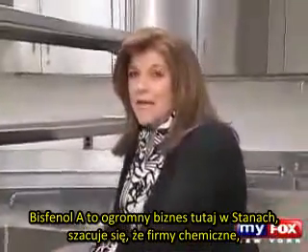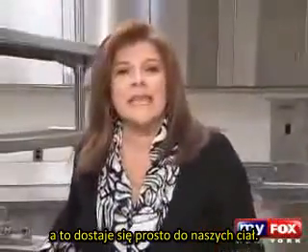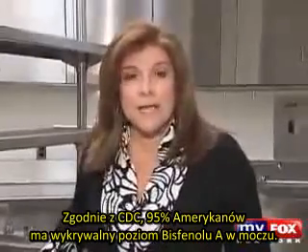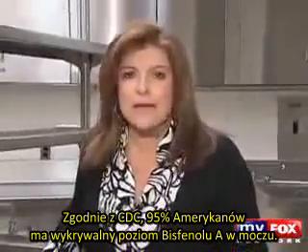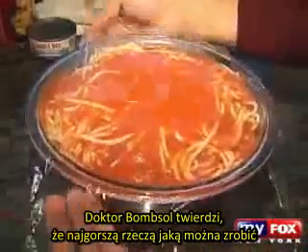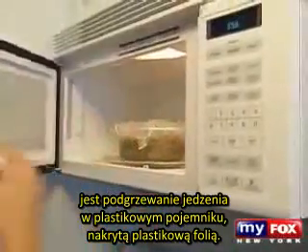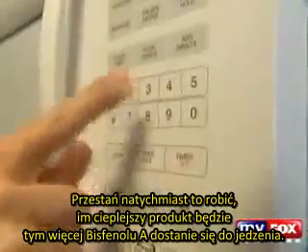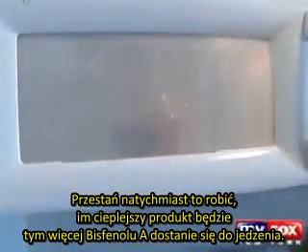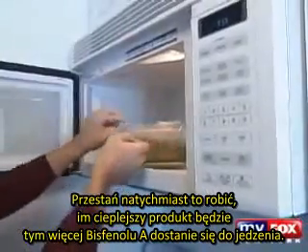Bisphenol A is big business in the United States. It is estimated that chemical companies produce 7 billion pounds of it a year, and it's making its way into our bodies. According to the CDC, 95% of Americans have detectable levels of bisphenol A in their urine. Dr. Vom Saal says the worst thing anyone can do is microwave food in a plastic container covered in plastic wrap — "Stop doing that immediately. The hotter a product becomes, the greater the amount of bisphenol A that will come out of it."